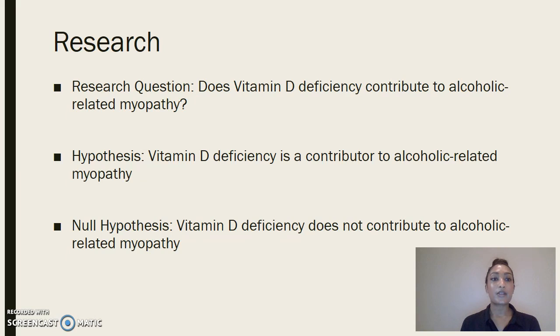This brings us to the research question: does vitamin D deficiency contribute to alcoholic-related myopathy? The hypothesis is that vitamin D deficiency is a contributor to alcoholic-related myopathy, and the null hypothesis is that vitamin D deficiency does not contribute to alcoholic-related myopathy.